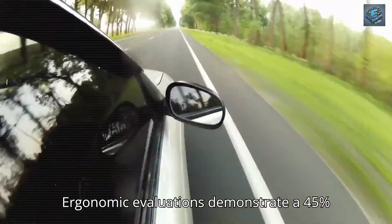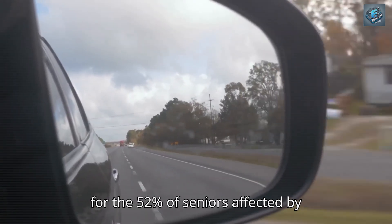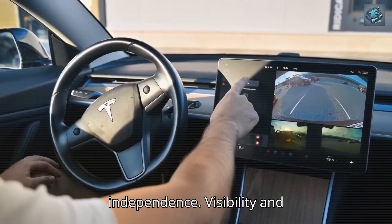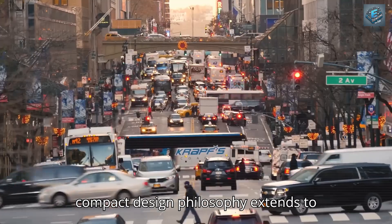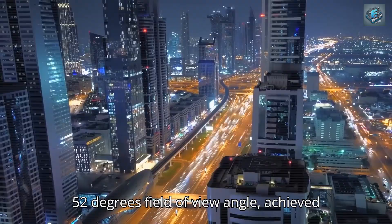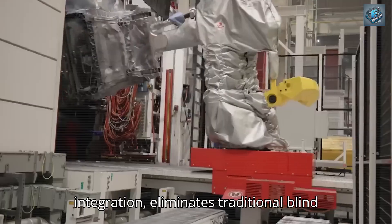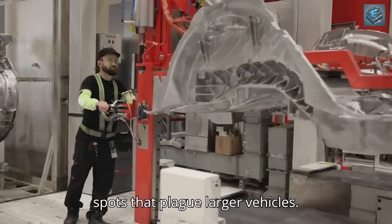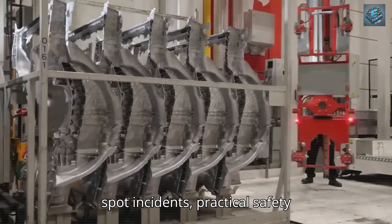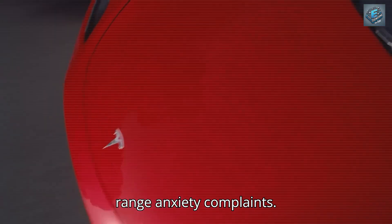Ergonomic evaluations demonstrate a 45% reduction in shoulder strain, crucial for the 52% of seniors affected by arthritis who still want driving independence. This compact design philosophy extends to visibility optimization. The 52-degree field of view angle, achieved through slim A-pillars and digital mirror integration, eliminates traditional blind spots that plague larger vehicles. Testing shows a 37% reduction in blind spot incidents — a practical safety improvement addressing 71% of senior range anxiety complaints.